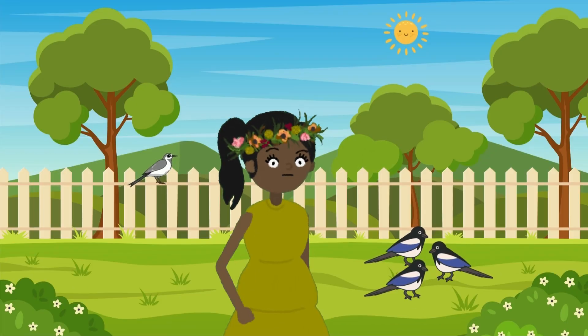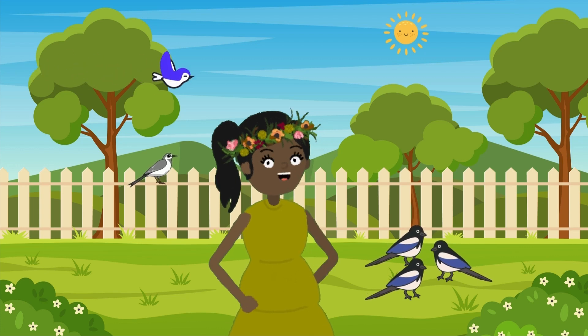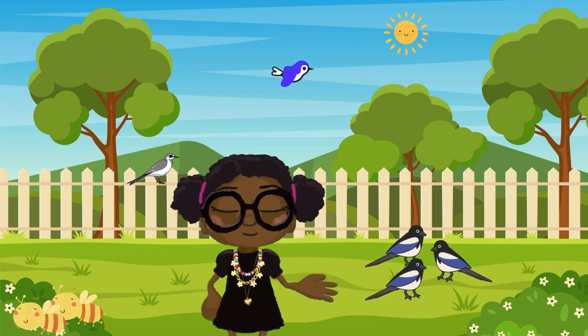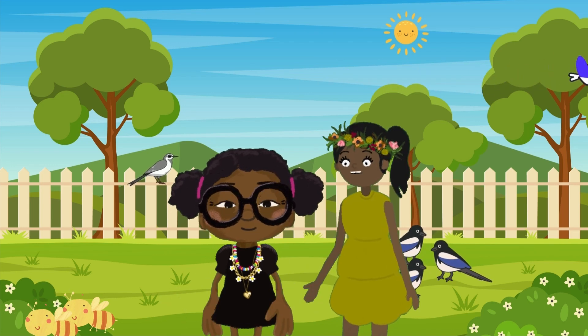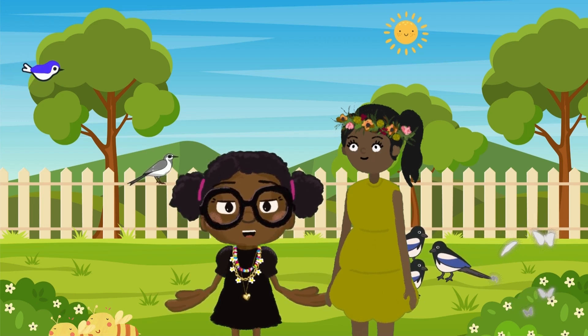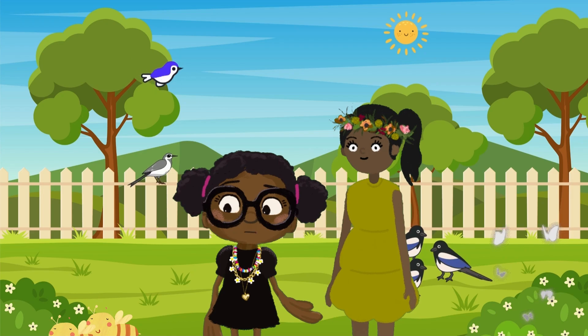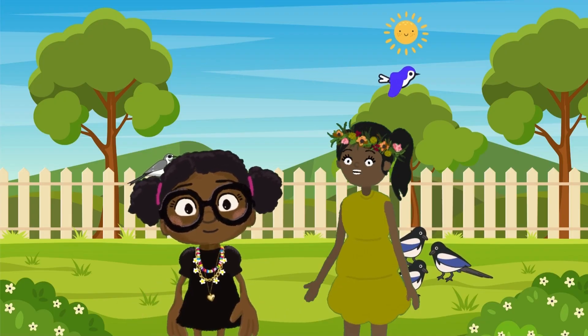So remember, Planet Heroes — B is for bees and birds, and butterflies too! They all work together to make our world a better, more beautiful place. And we can help them by taking care of nature too. Little things like planting flowers and keeping the environment clean can make a big difference.